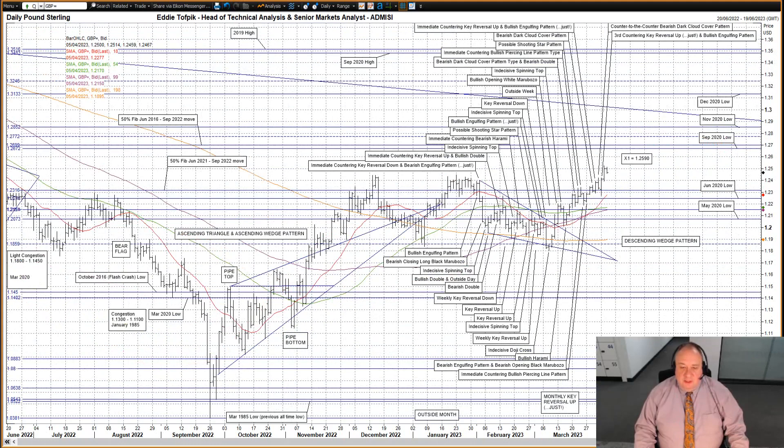Cable, aka sterling against the US dollar. A second bullish white soldier yesterday and a more than suitable follow-on higher to the previous session's combined third countering key reversal up and bullish engulfing pattern. It was the highest high and high close since early June last year, and spectacularly punched up through the congestion centered around 124 even, extending up to about 124.5. Above, we now have Target X1 at 125.90, the secondary and hard-to-reach target for this year's descending wedge pattern.